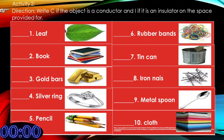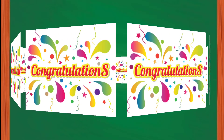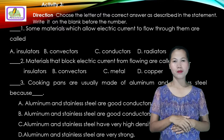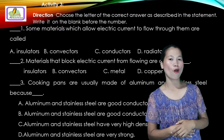Let's check your answers. Number 1 is I, 2 is I, 3 is C, 4 is C, 5 is I, 6 is I, 7 is C, 8 is C, 9 is C, and 10 is I. For those who passed, congratulations! For those who did not, better luck next time. For activity 3, choose the letter of the correct answer as described in the statement. Write it on the blank before the number.